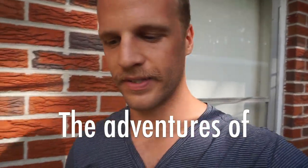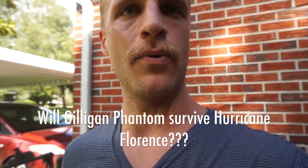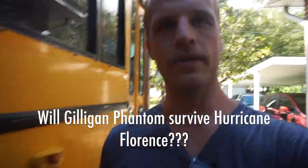Hey bus converters. Hurricane Florence is headed our way. The predictions keep changing, but now we're looking at possible eventual landfall in Charleston. And I have made some timely improvements for the bus.